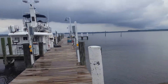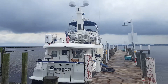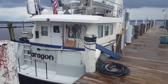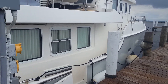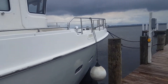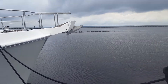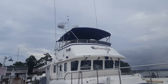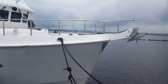A little commuter and an awesome Nordhavn, even. That's what my boat wants to be when it grows up.